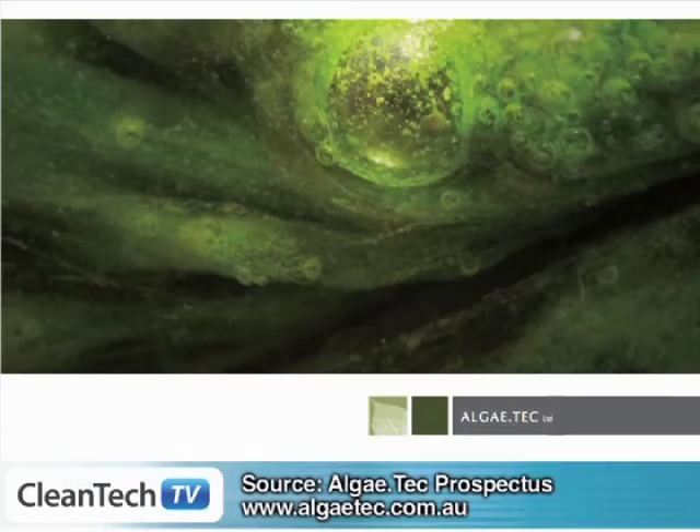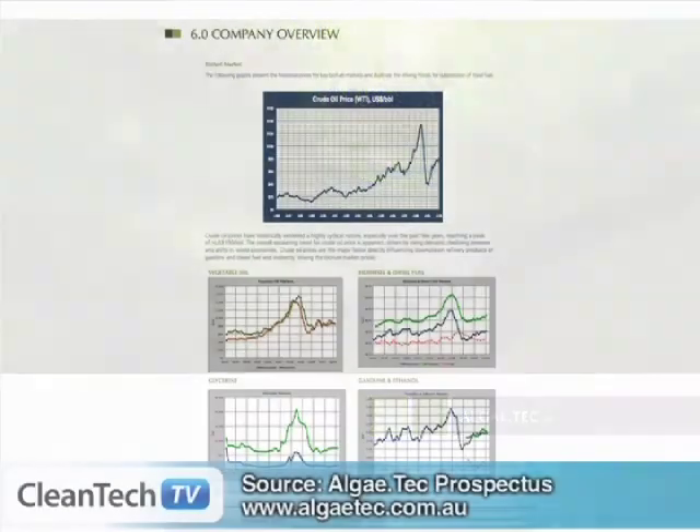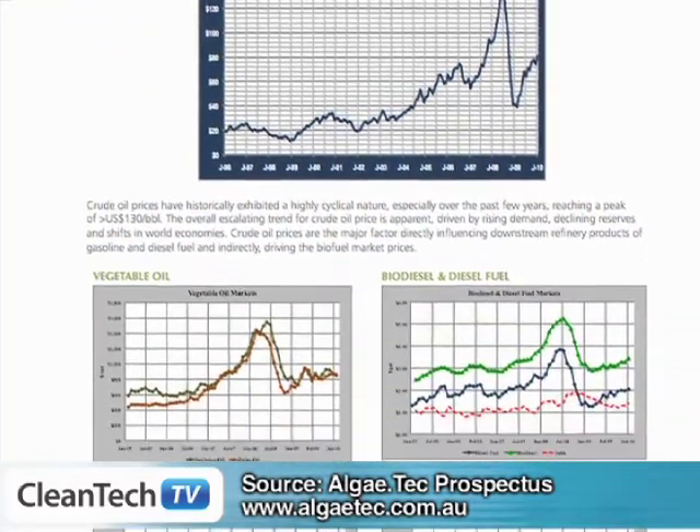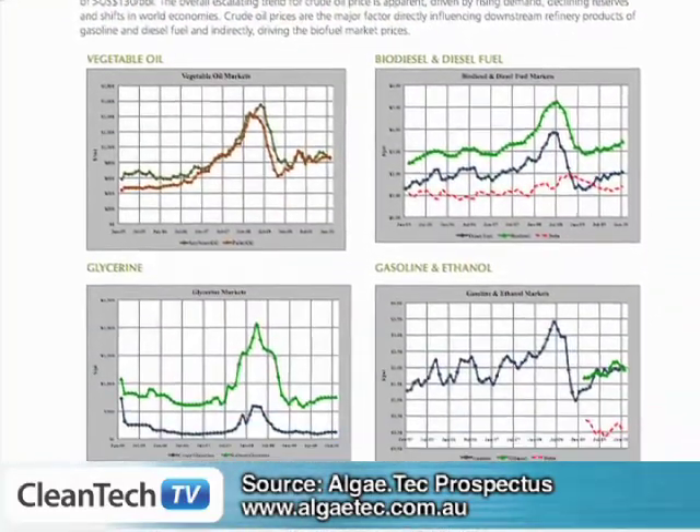Why has algae suddenly come to the fore of interest as a feedstock and as a potential fuel? Well, Giles, over the last 20 years the oil price has progressively moved up from the 90s, where it was in the low teens. Now we're looking at an oil price up in probably the $70 to $80 range, and we know it's spiked at one stage at $140. That is a significant increase. As a result, the pricing opportunities for alternative fuels such as biofuels has arrived.